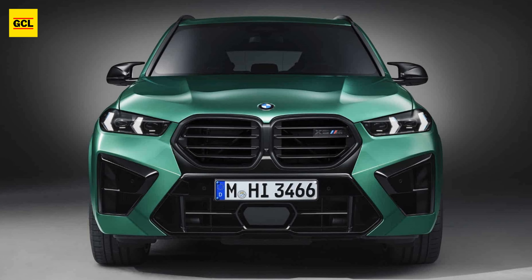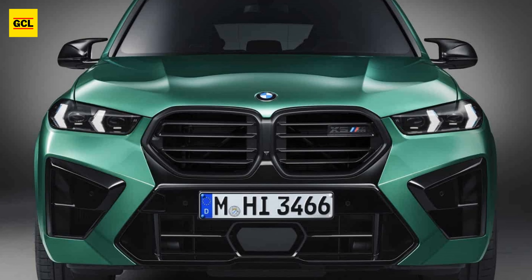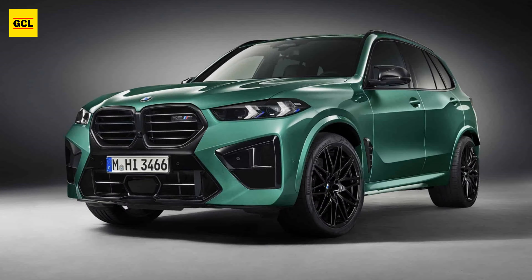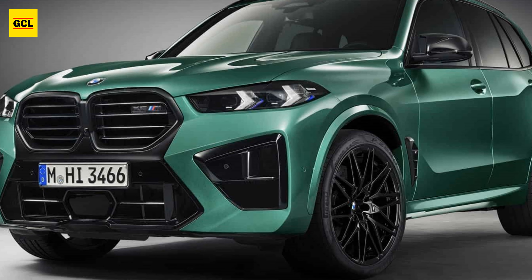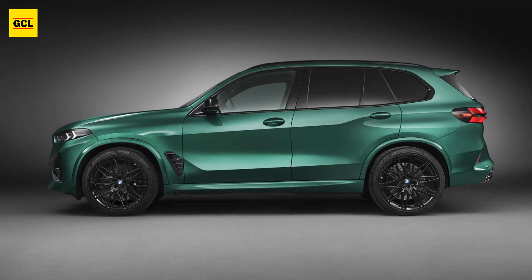Following the BMW X5 facelift is the more interesting facelift: the 2024 BMW X5 M Competition. The BMW X5 M standard is finished, toast, and gone for 2024. Only the BMW X5 M Competition survives, and it now boasts an all-new engine, new technology, and slightly snazzier new threads thanks to its little LCI facelift.